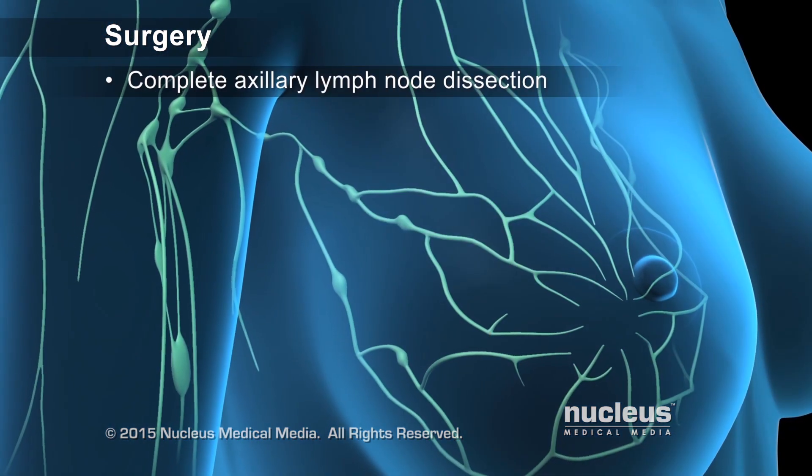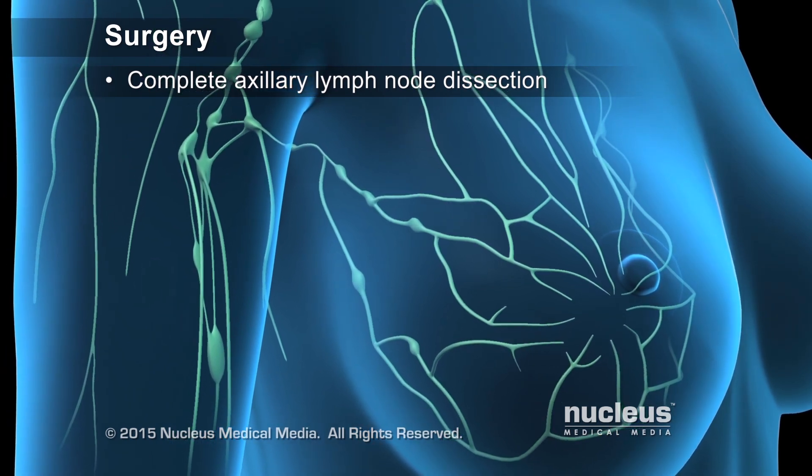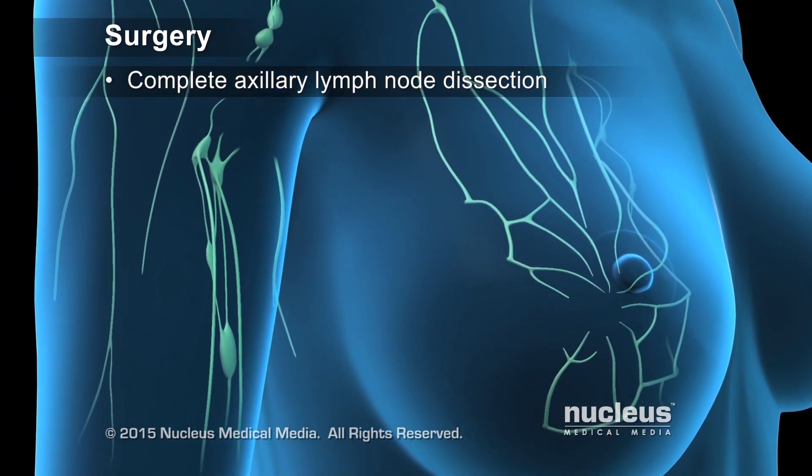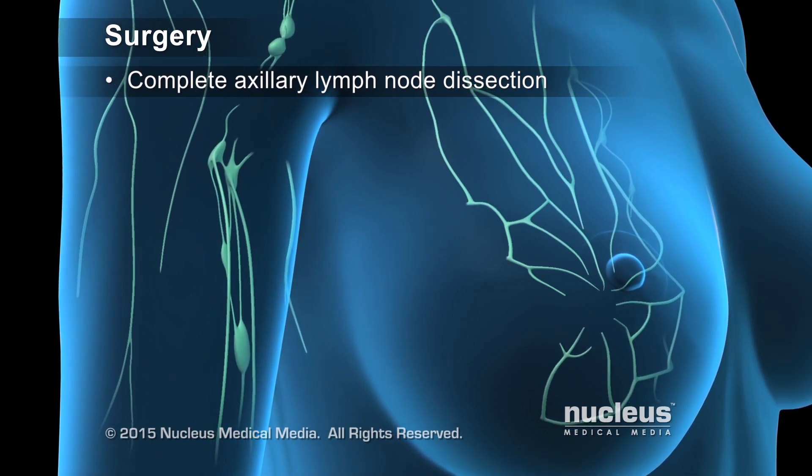However, if cancer has spread to these lymph nodes, a complete axillary lymph node dissection, or removal of most or all of the lymph nodes in the armpit area, may be recommended.